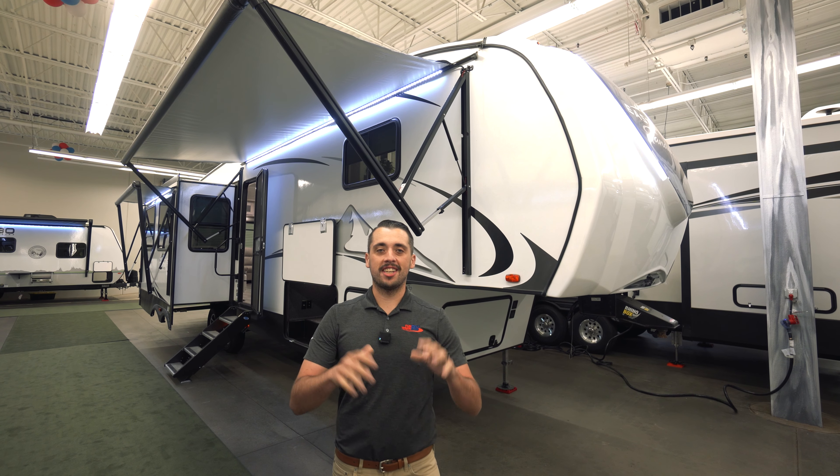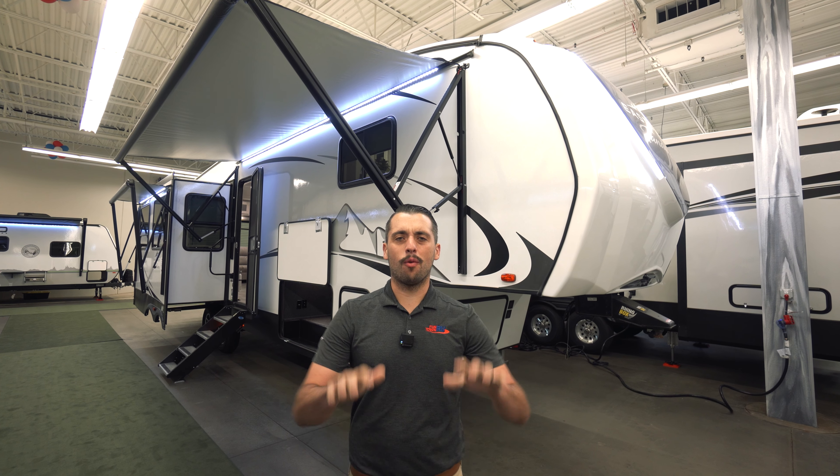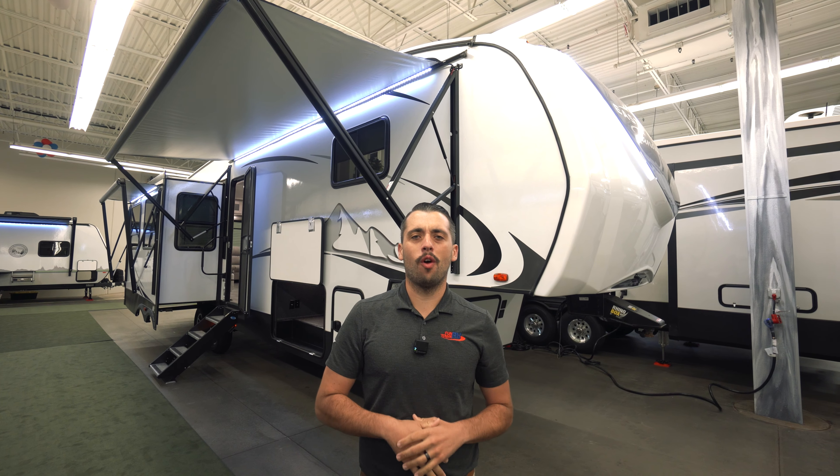Hey guys, it's Christopher over at Funtown RV Corsicana. Right now we're going to do a walk-through on the East to West Tandera 320RL. The RL stands for rear living. Let's take a look.